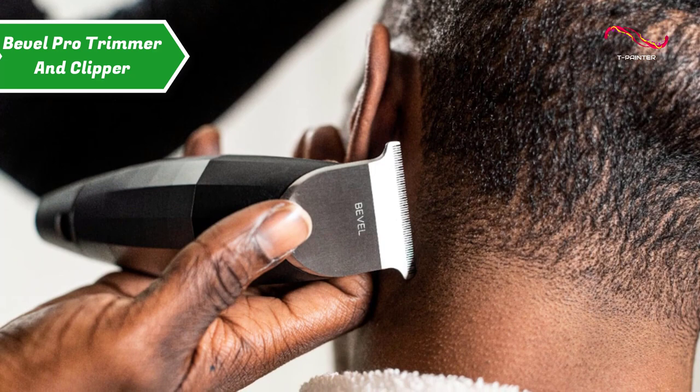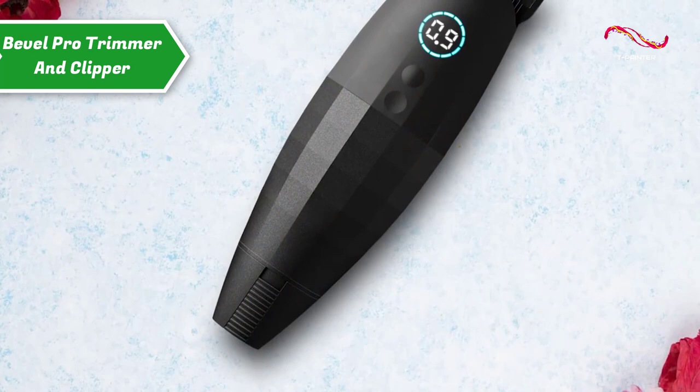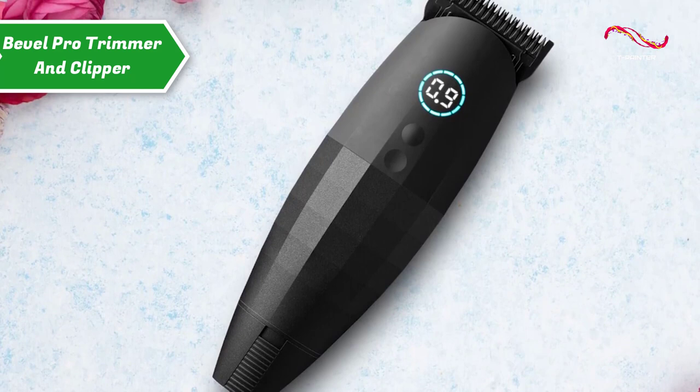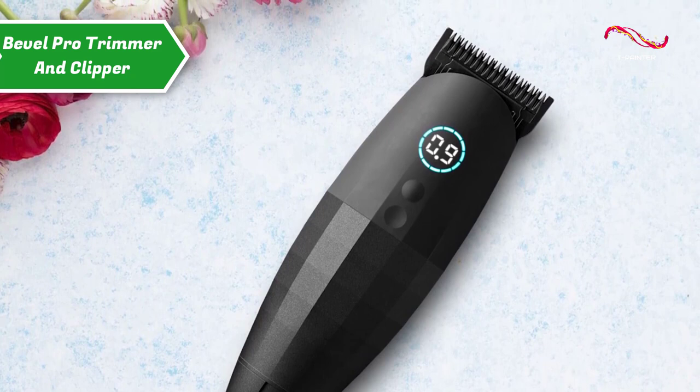The Bevel Pro Clipper and Trimmer is an all-in-one tool designed for both professional barbers and home consumers. Designed with feedback from everyday enthusiasts and hairdressers, it's packed with technologically advanced features such as the world's first leverless electronic gap adjustment and pivot-lock magnetic guards, making it a first-of-its-kind essential grooming tool. Thumbs up, that's for sure!